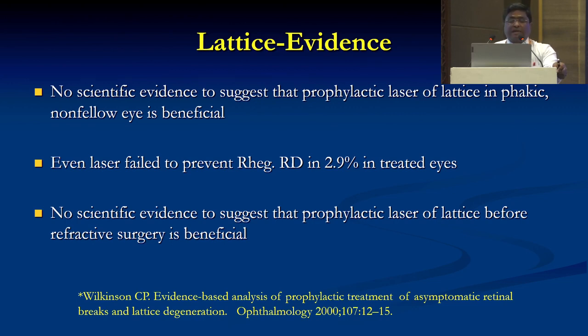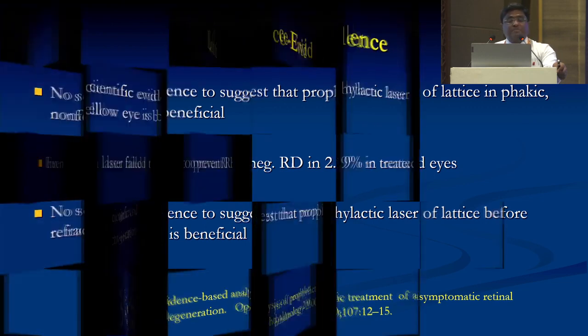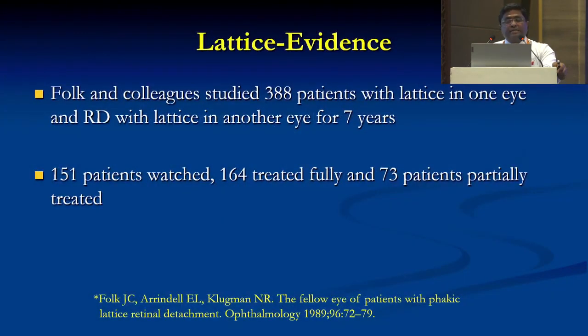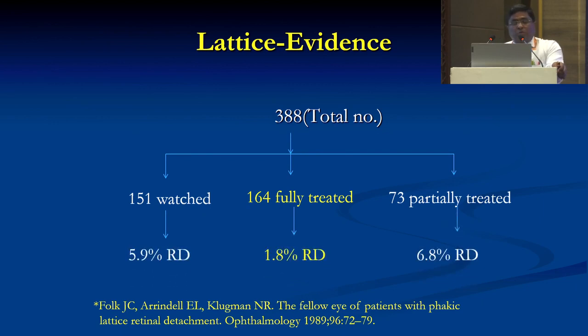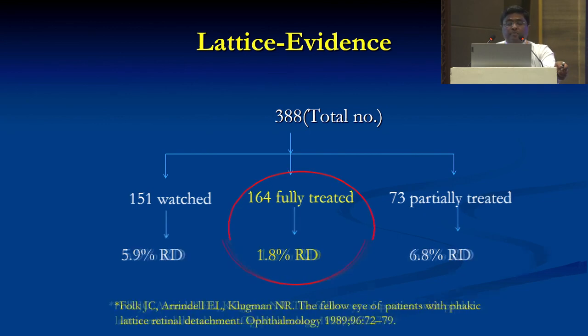Even laser failed to prevent rhegmatogenous RD in 2.9% of treated eyes, and there is no scientific evidence that prophylactic laser of the lattice before refractive surgery is beneficial. Fork and colleagues studied 388 patients with lattice in one eye and RD with lattice in the other eye for seven years: 151 patients watched, 164 treated fully, and 73 patients partially treated. Of the 151 watched, 5.9% developed RD; 164 fully treated, 1.8% developed RD; and 73 partially treated, 6.8% developed RD.